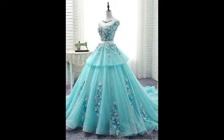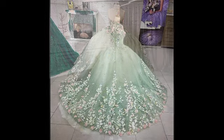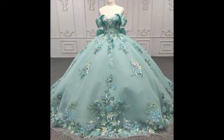Bismillahirrahmanirrahim, Assalamu Alaikum, my YouTube family. Welcome back to my YouTube channel. Today I want to share very beautiful, very stunning, embellished and good-looking charming designs — very decent and attractive videos. This video is all about floral printed organza frocks and scattered floral printed designs.